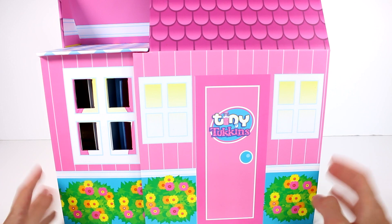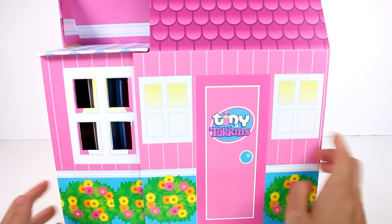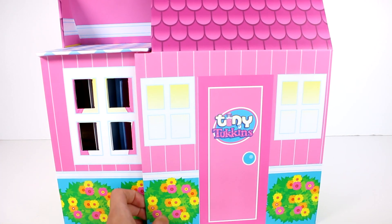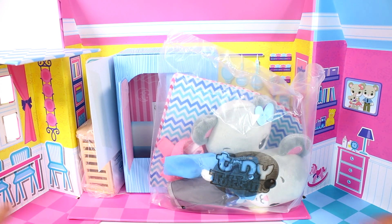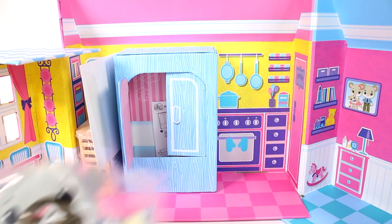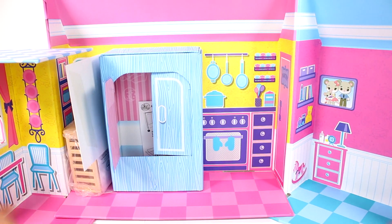I have it out of the main wrapping and we have Tiny Tuckins right here on the door. This is made of cardboard — like real heavy-duty cardboard, just to let you know. Oh my gosh, you guys, it's a little house! These guys are actually a little bigger than I thought. So we do have the baby — I did take the baby out. We'll take a look at them in a minute. I want to make sure I go through everything here in the house.